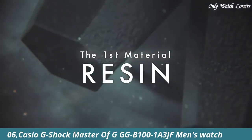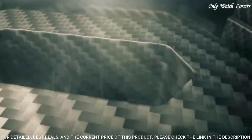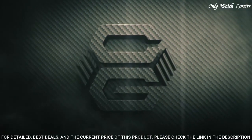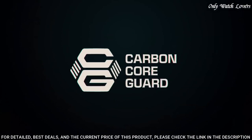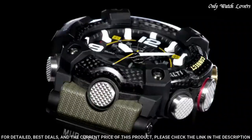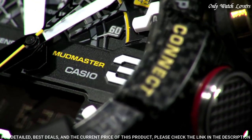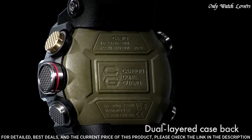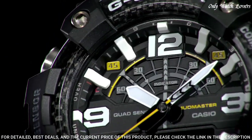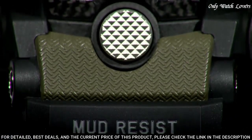Number 6: Casio G-Shock Master of GGB 101A3JF Men's Watch. It has Japanese quartz movement and 5594 caliber. Polymer carbon case of round shape. Case dimensions are 53.1mm in diameter and 19.3mm in thickness. The dial of this Casio watch is black LCD. Display type: analog digital. This timepiece has mineral glass. Polymer band. Band color green, water resistance 200 meters.